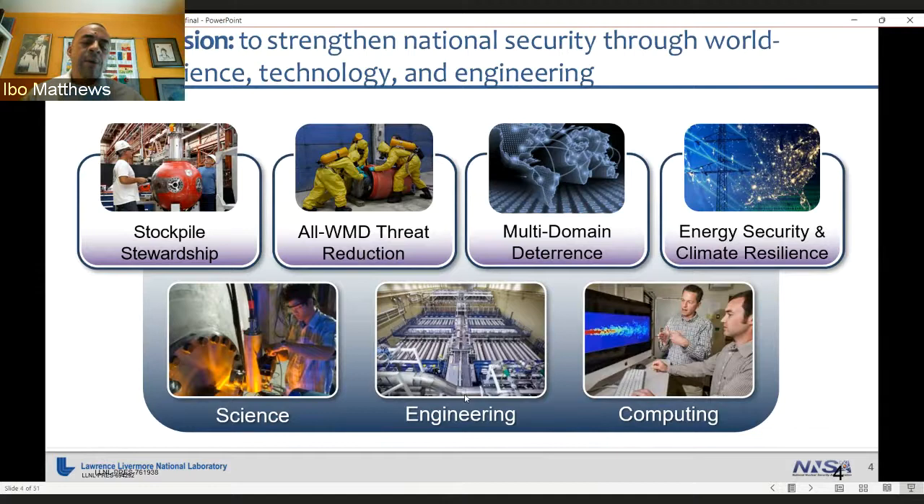The stockpile stewardship mission is to ensure the safety and reliability of the nation's nuclear stockpile and to send certification to the president that everything is an effective deterrent. We also perform research in weapons of mass destruction threat reduction, multi-domain deterrence ranging from cyber to space, and a growing component in energy security and climate resilience. We've been investing quite heavily in this area in the last few years to address the current global warming crisis.